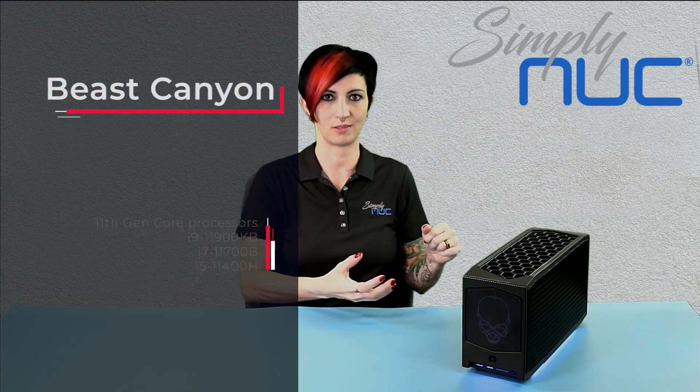So what kind of things are different? Ghost Canyon has the amazing Intel 9th Gen processor, while Beast brings in the new Tiger Lake 11th Gen processor.